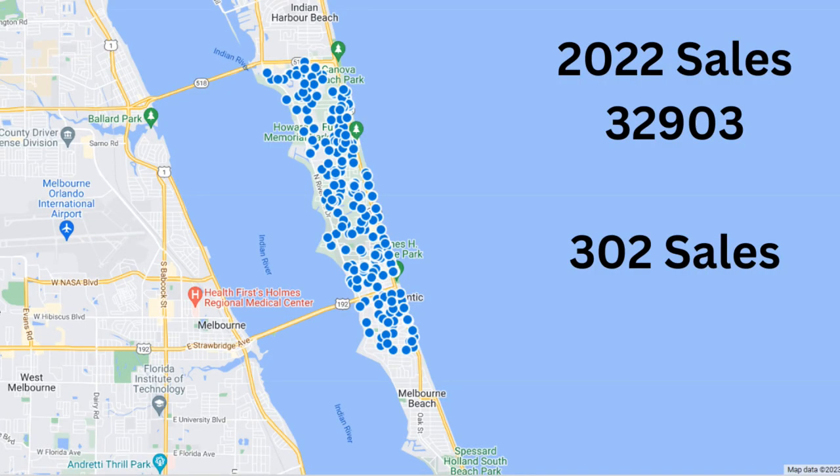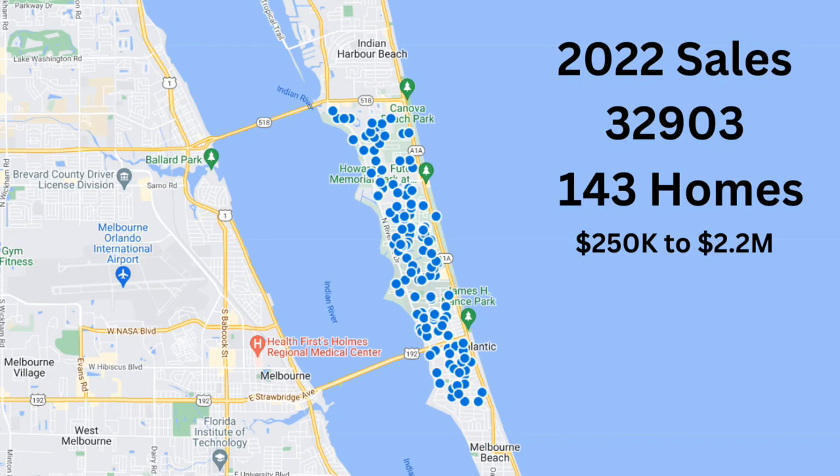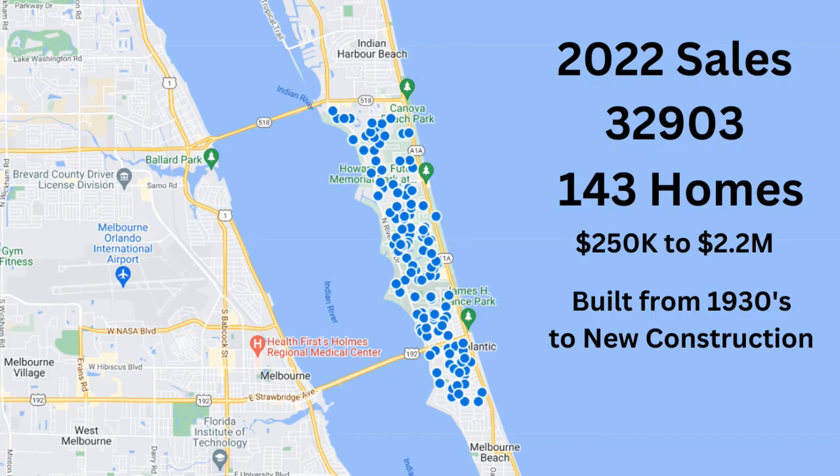Let's talk prices and properties available in the 32903 and the Indy Atlantic area. All of last year, 2022, there were just over 300 properties sold. Most were single family homes or condominiums, with a handful of townhomes and a few multifamilies. Single family homes ranged from a low of $250,000 to $2.2 million — covering dry lots, riverfront lots, gated communities, and ocean and riverfront properties. Home ages ranged from 1930 to new construction. More than likely you won't be in an HOA, but some gated communities do have one.